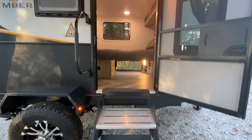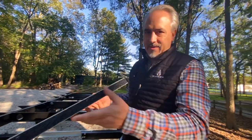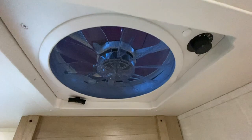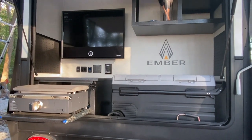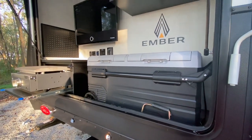It has impressive standard features like tire pressure monitoring system, five-sided aluminum construction, composite flooring as the walls, Goodyear Wrangler tires, and more. The unit we saw even had an air conditioner. The rear door lifts up to reveal an outdoor kitchen, electric cooler, integrated propane grille, storage, and a TV.